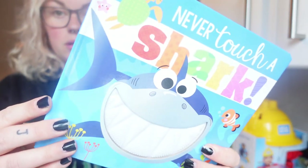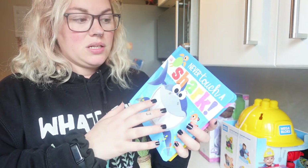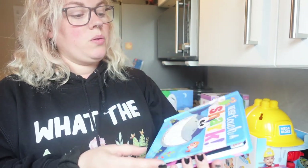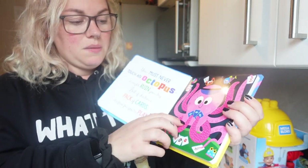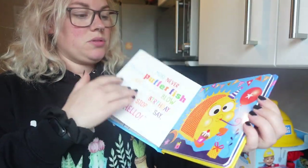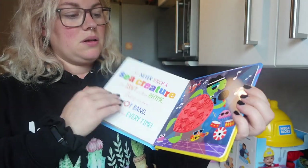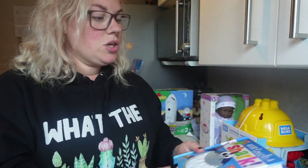Next I got him another book — it's called 'Never Touch a Shark.' It's a nice board book from Smyths. He'll occasionally sit for longer story books but he still prefers the shorter board books you can do quickly. This one has tactile bits you can touch, which is great — he loves anything with a little story and things to feel. He loves lift-the-flap books too; he just absolutely loves them.